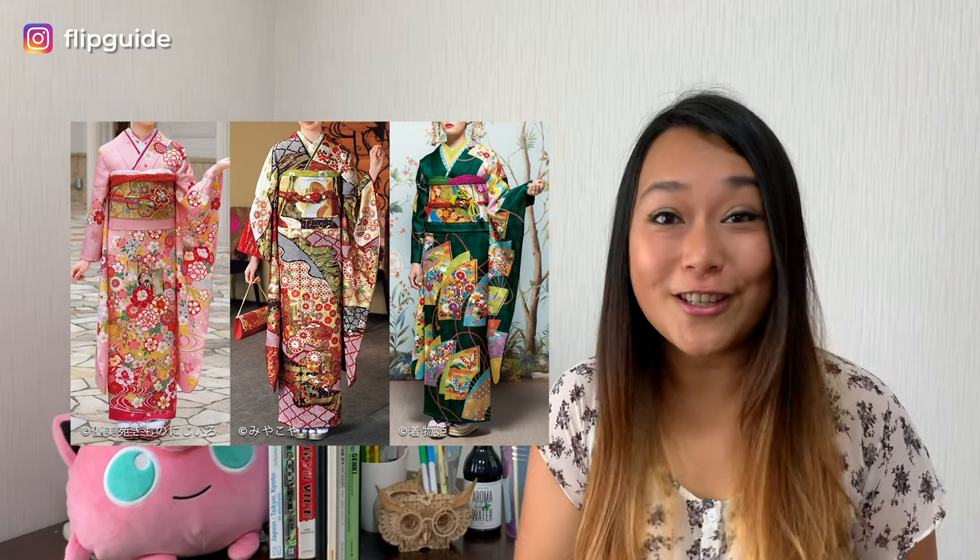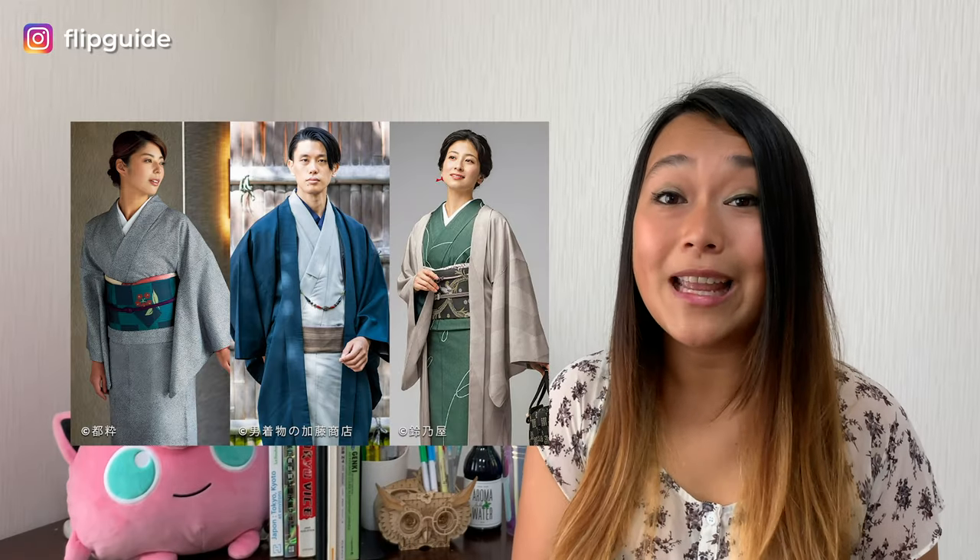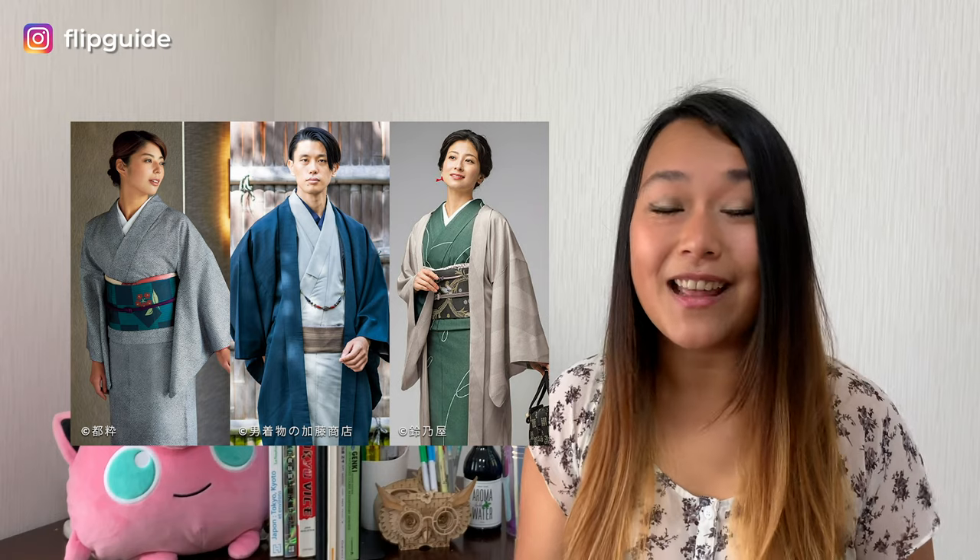The Japanese economy flourished in the Edo period, and townsfolk were finally able to buy their extravagant kimonos. The feudal military government at the time wasn't happy about it, because they wanted to separate the middle class from the upper class, so they put a ban on using bright colors like gold and fine patterns on the townsfolk's kimono. Because of that, a new aesthetic of kimono called iki emerged, which is more sophisticated and simple.